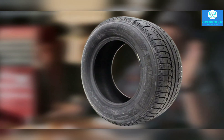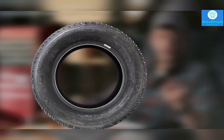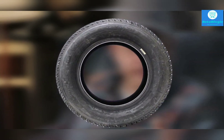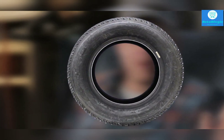Michelin provides an outstanding 40,000-mile treadwear warranty on this tire — no other manufacturer comes even close, as most don't provide any treadwear warranty on winter tires at all. That's why the Michelin X-Ice XI2 is more expensive than other options on this list.